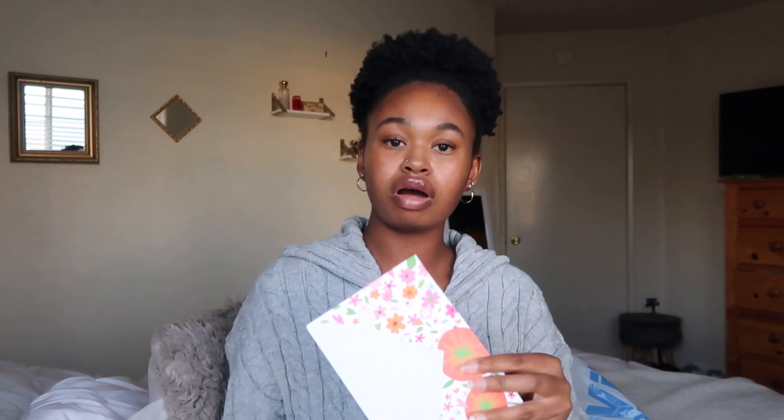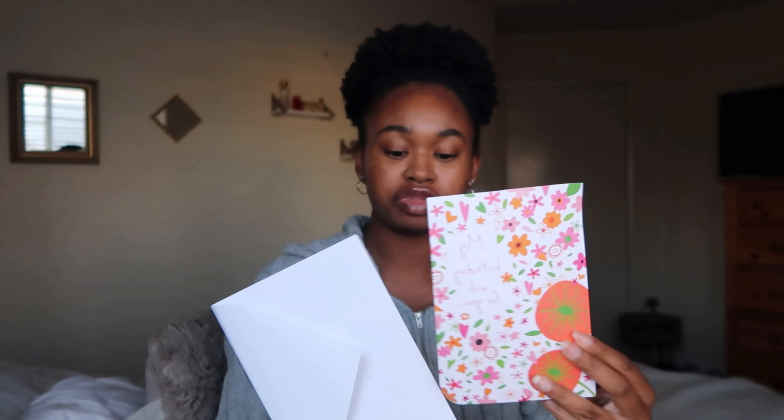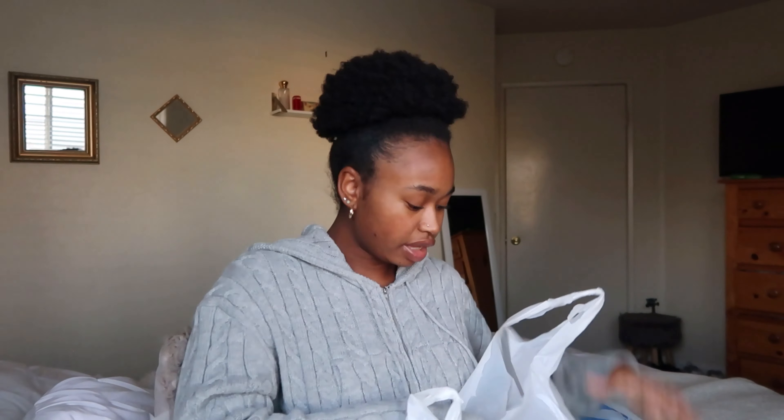I got her some Lindor chocolate — you guys know the brand, it's a chocolate brand. If you ever want to get somebody fancy candy for a birthday or as a gift, Lindor or Guylian is usually good. I was going to get Guylian but they didn't have the coconut chocolate that she likes, so I just got regular milk chocolate. Then I got her a cute birthday card with cute flowers in the front and a cute little message.